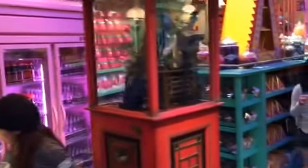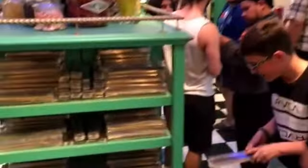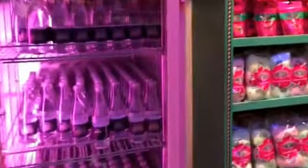All right, we're inside here at Honeydukes — everything you could want, wizarding candy, all sorts of fun little details in here. An eclectic mix of types of candies and sweets from all over the wizarding world. As with all the lands, there are always fun things to look at; you never know where you're gonna find something fun and different.